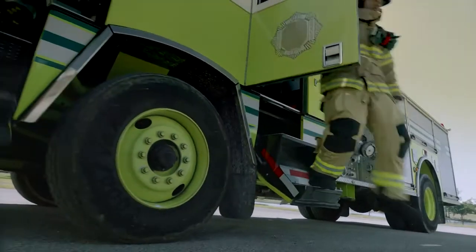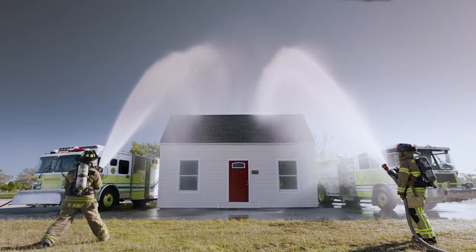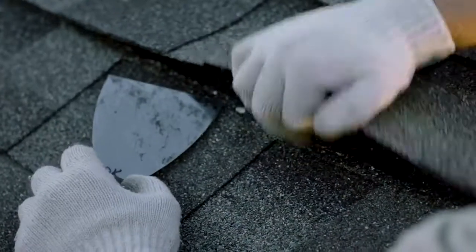And with GAF's reputation for quality, you might say we have nothing more to prove. Of course, that didn't stop us from testing our shingles against hundreds of gallons of water in under 2 minutes. Underneath, not a drop.